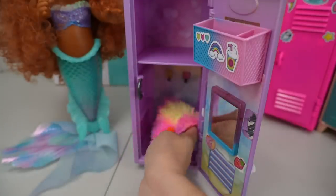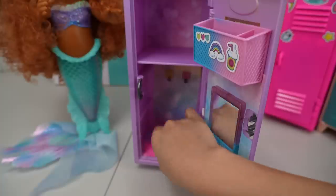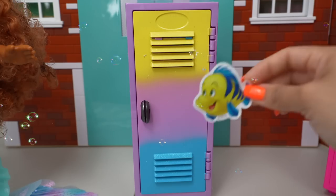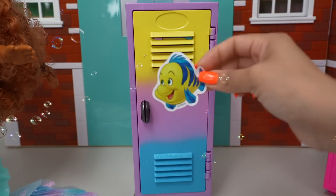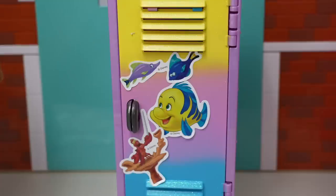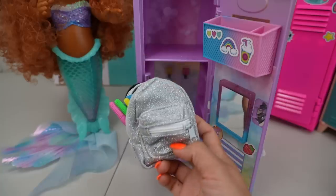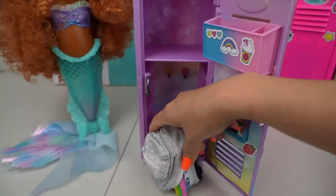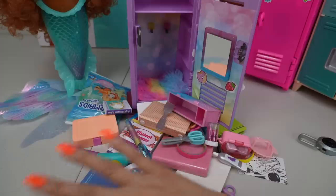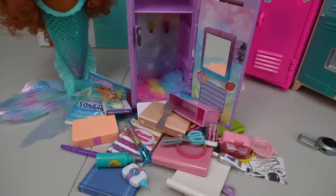Let's begin by adding this little rug to her locker. And let's not forget to decorate the outside of her locker. Let's get everything out of her backpack so we can organize it. Wow, there's lots of things we need to organize.